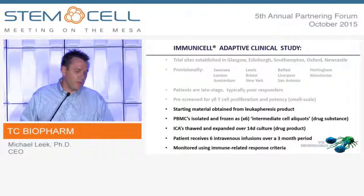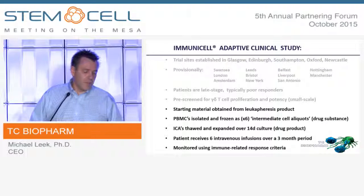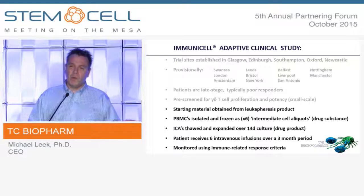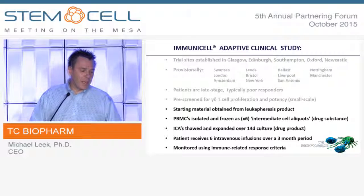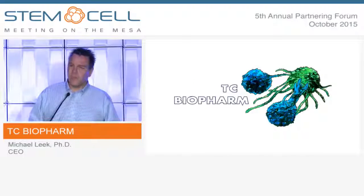I'm hoping to come back in a year's time and talk a bit more about some of the data we've amassed, and maybe a little bit about the efficacy of human autologous gamma-delta T cells. Thanks for your time.